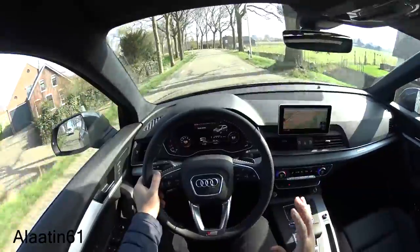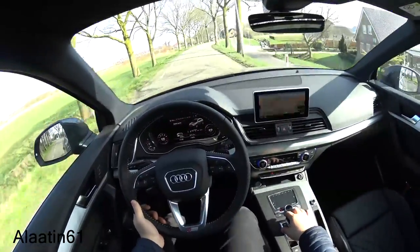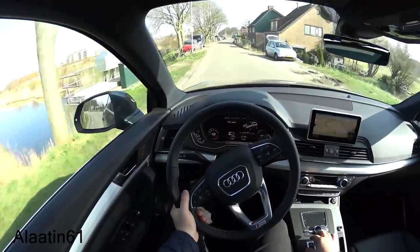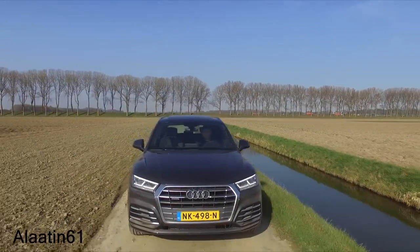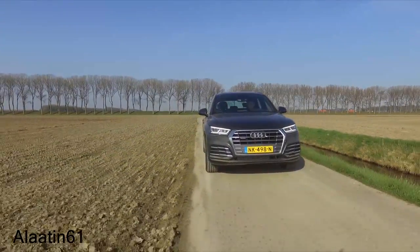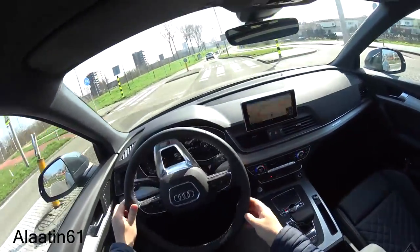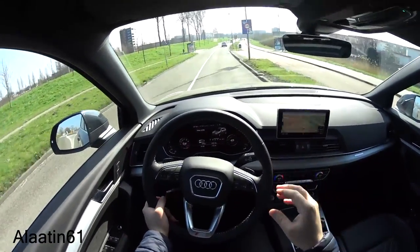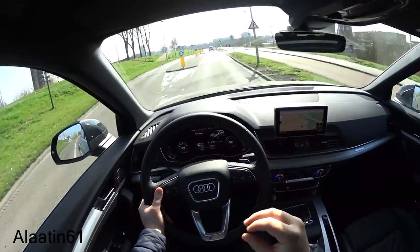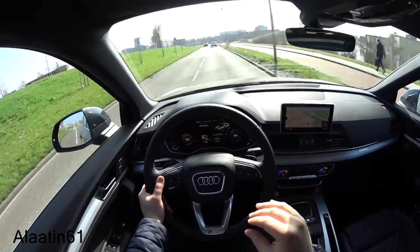The suspension is really good and the gear changes are really smooth — better than the previous model for sure. The sound isolation is excellent; we're now driving in fifth gear at 60 kilometers per hour and it's very quiet. I also love the dynamic turn signals — Audi started that feature. The LED headlight system and daytime running lights look more aggressive than the previous model.